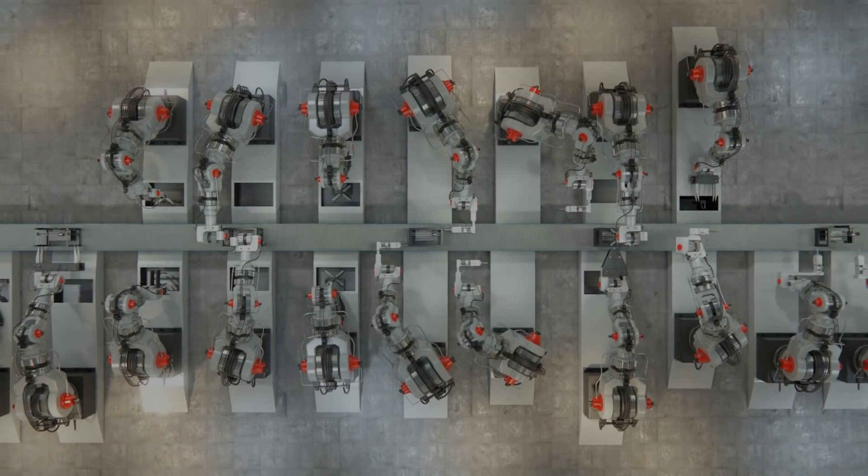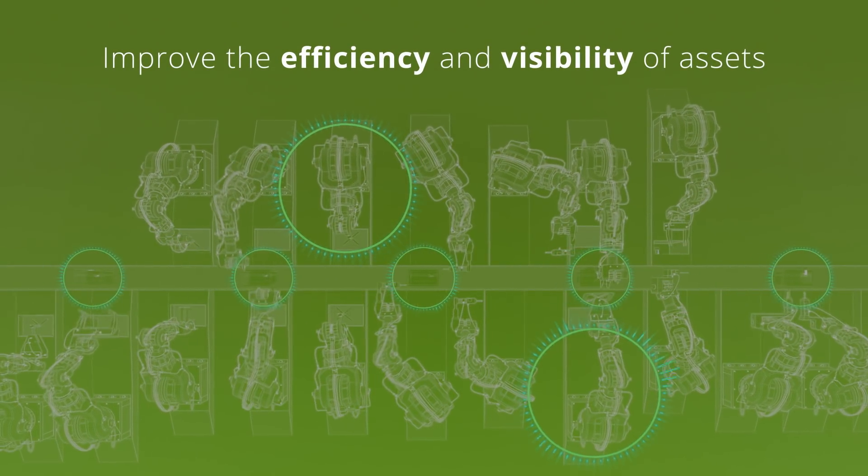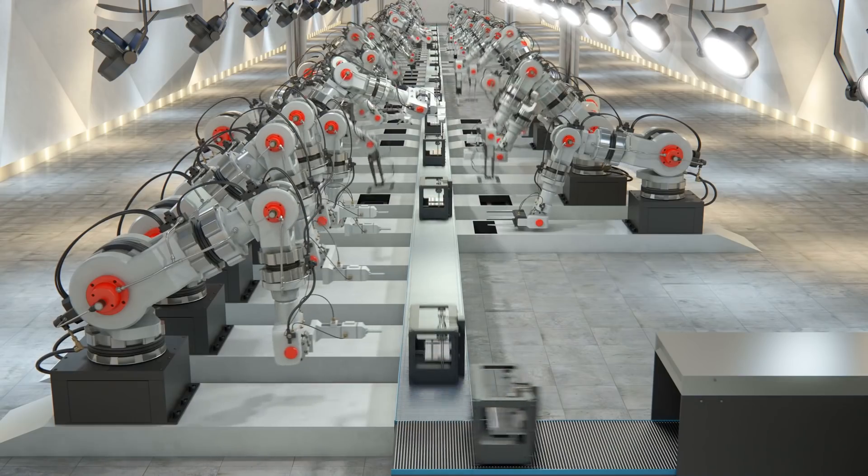Using our Turnkey IoT approach, organisations can improve the efficiency and visibility of their assets by tracking their location and movements in real-time.